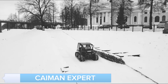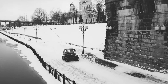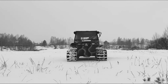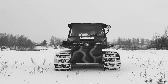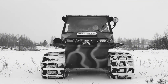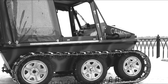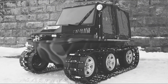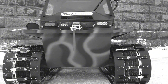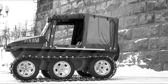Introducing the Kyman Expert, a high-performance all-terrain vehicle designed for the most demanding conditions. Equipped with a robust engine and advanced track system, this ATV excels in both speed and stability. The Kyman Expert's durable construction and innovative suspension ensure a smooth ride over any terrain. Whether you're navigating through deep snow, muddy trails, or rocky landscapes, this ATV is up for the challenge.